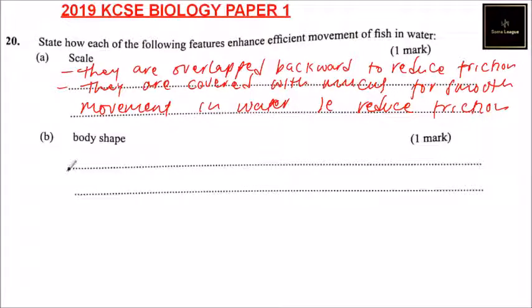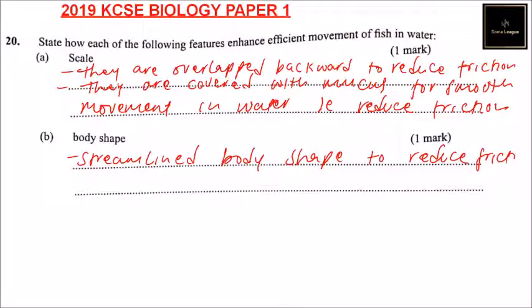Part B — body shape. The shape of a fish is streamlined. Streamlined body shape to reduce friction. The other point is a pointed head — pointed head for easier penetration.